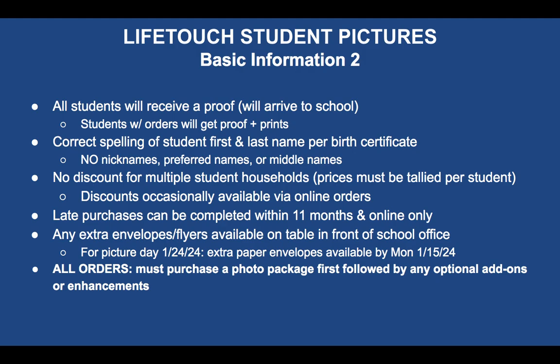The correct spelling of the student's first and last name per the birth certificate is super important — no nicknames, preferred names, or middle names. It's got to be how they were registered and what's on the birth certificate. There is no discount for multiple student households, so if you have three or four kids, you have to tally up the price for every single student.